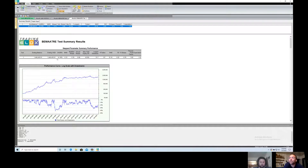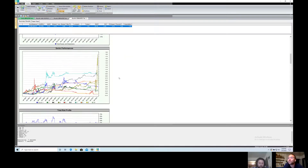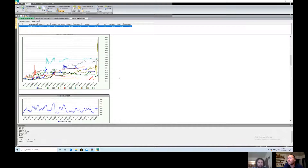Long-only trades: very similar in return and drawdown to the combined system, but with fewer trades. Looking at the sector performance chart, all sectors are positive except the red line — number five, energy. Energy shorts actually contribute quite a bit, because if you just traded long energy it would be a below-zero return. That's kind of interesting.